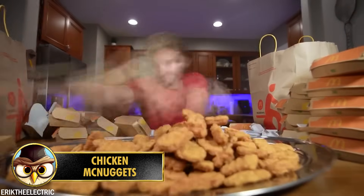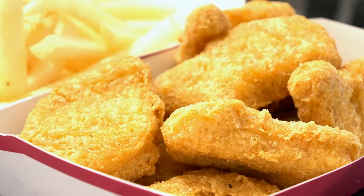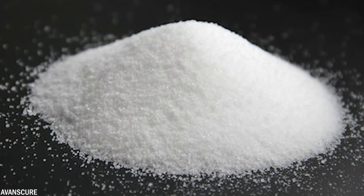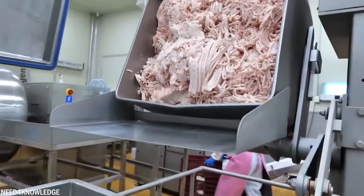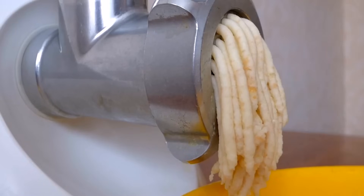Number 13: Chicken McNuggets are a popular McDonald's menu item, but there has been controversy surrounding their ingredients. One ingredient is sodium aluminum phosphate, often used as a leavening agent in processed foods to help McNuggets maintain their shape and texture during frying. Concerns have been raised about the potential health effects of consuming aluminum in large quantities.